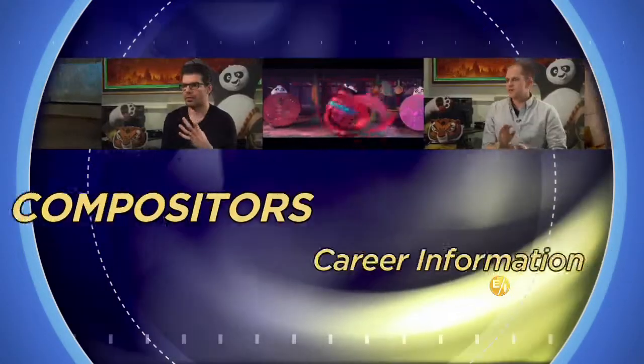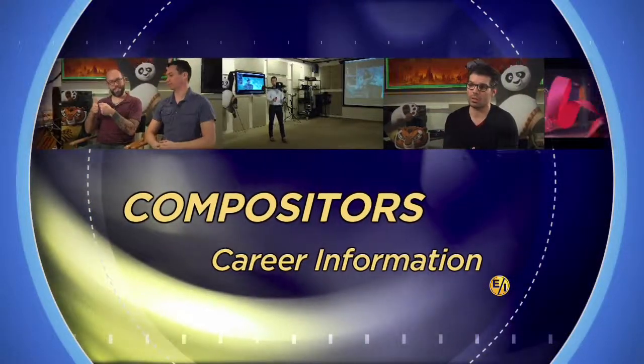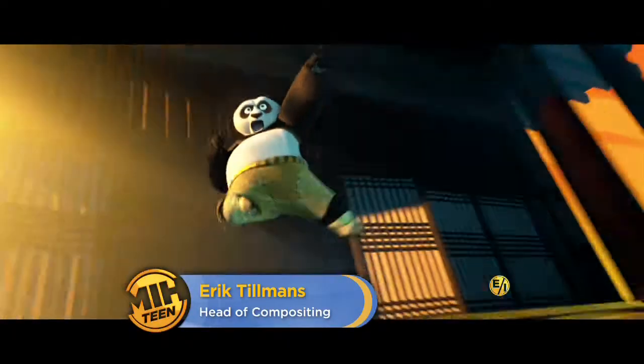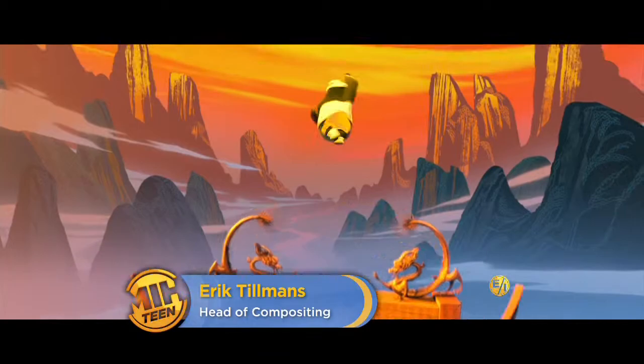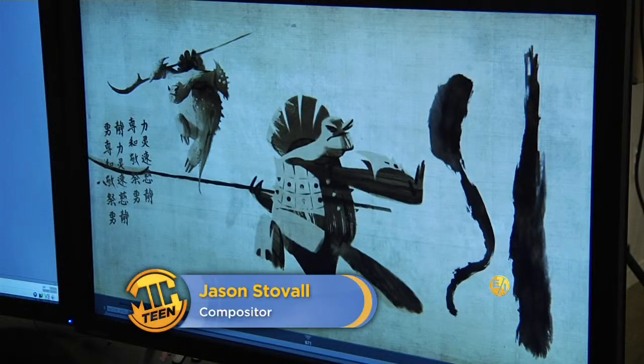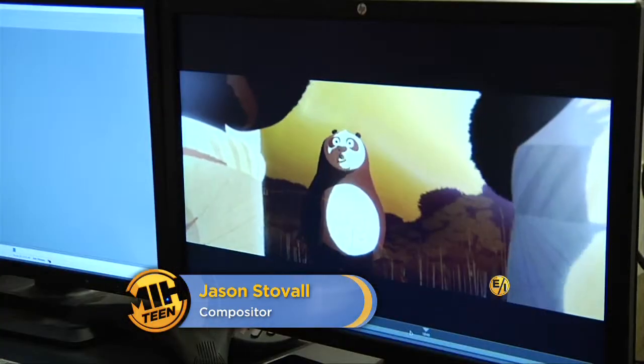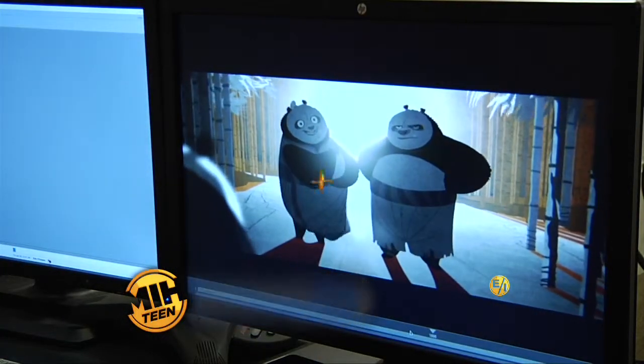Made in Hollywood. Compositors digitally combine many separate pieces of artwork into one final image. Eric Tillmans graduated with a degree in film and video from Columbia College Chicago. Tillmans has served as a compositor on all three Kung Fu Panda movies. Jason Stovall studied computer graphics and visual effects from the Art Institute of California Los Angeles. Stovall began his career as a graphic artist and designer prior to becoming a compositor in the field of animation.